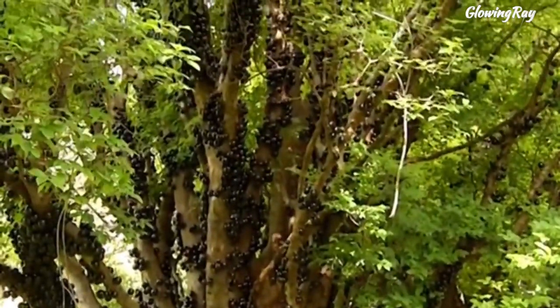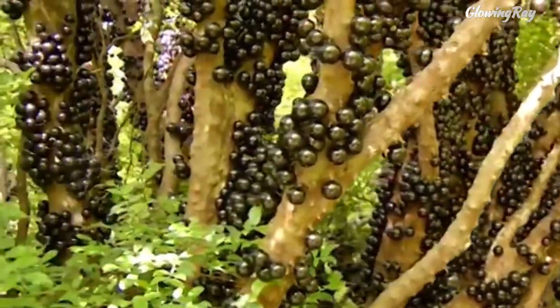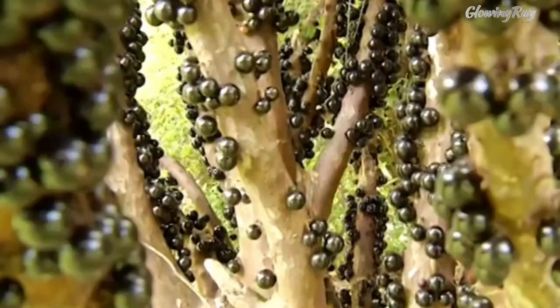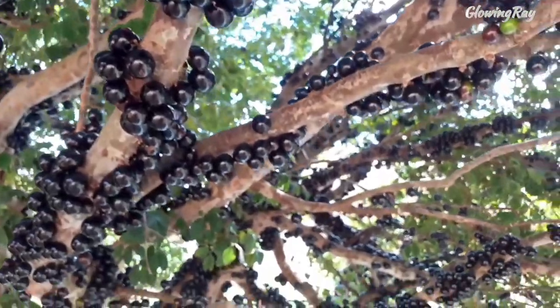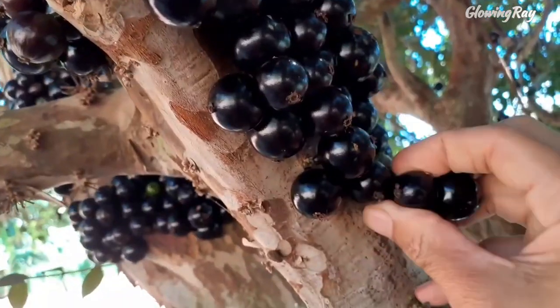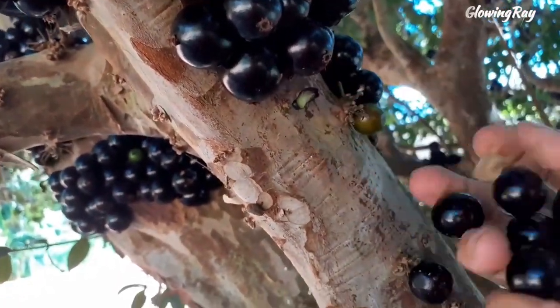The Jabuticaba tree belongs to the Murtacia family and is evergreen and slow-growing. It can be grown in pots or as a bonsai and requires medium to high sun exposure. It can thrive in a wide range of soil mediums, but if the soil has a high pH, additional fertilization may be required. It is generally recommended to feed the tree three times a year with a complete fertilizer, and additional care may be necessary for iron deficiencies.